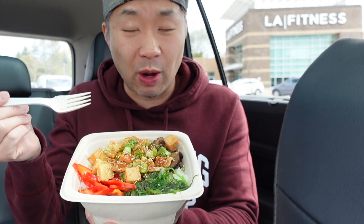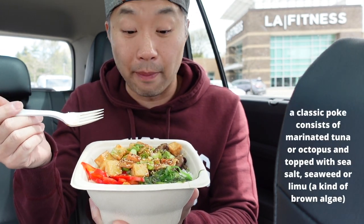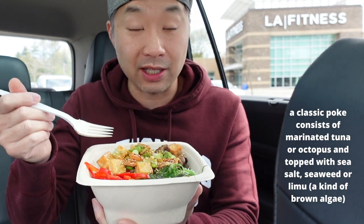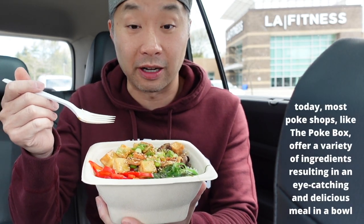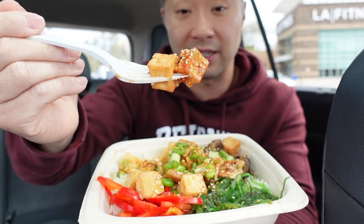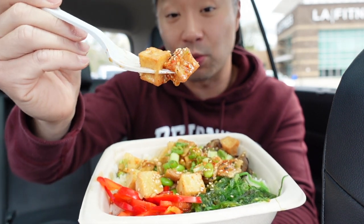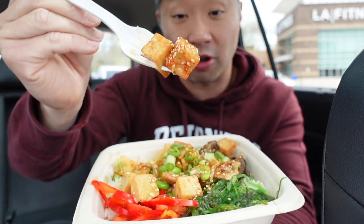It's not raw fish so I don't know if you can call it traditionally a poke bowl, but one of the great things about Poké Box and a lot of poke joints here in North America is just the level of variety and customization. For you veggie lovers out there it's nice to have options like this tofu bowl. The tofu is cut into little bite-sized cubes, nice and crispy, and glazed with a beautiful ginger honey sauce.